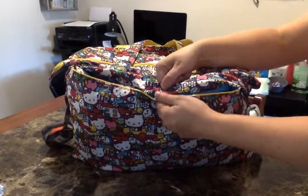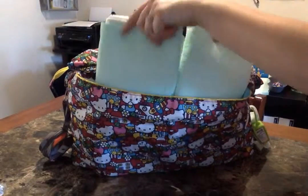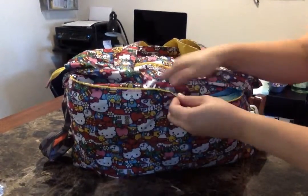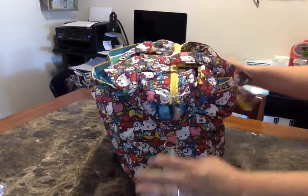On the back of the bag is a long pocket that has one snap, runs the full length of the bag, and I keep two disposable chuck pads in there for diaper changes.